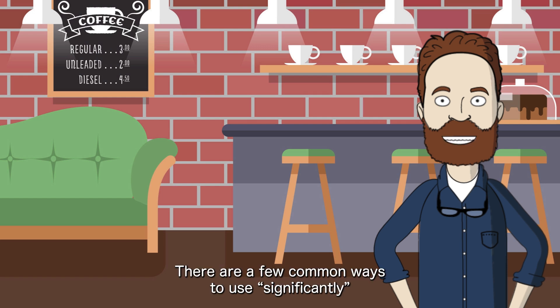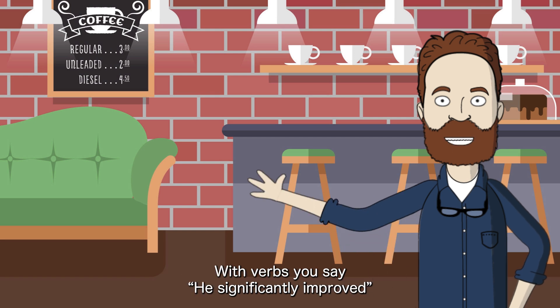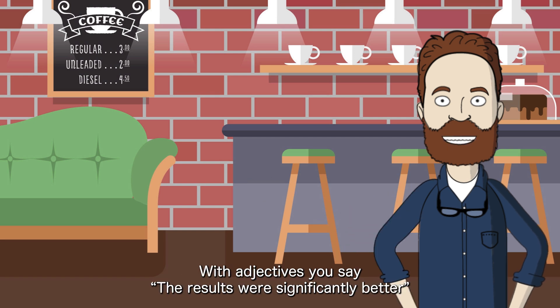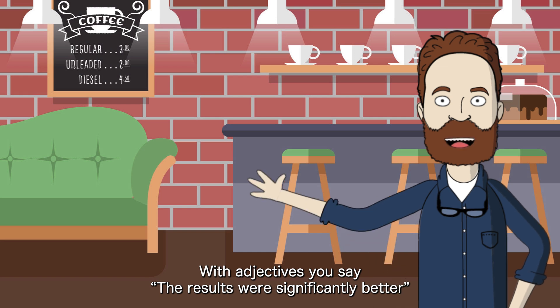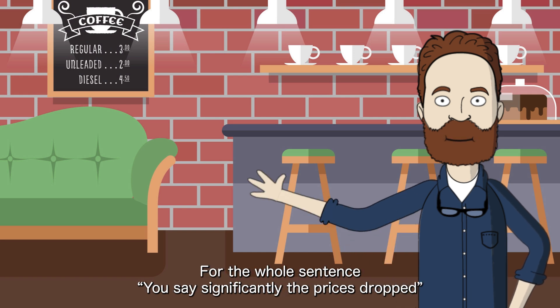There are a few common ways to use 'significantly.' Let's check the placement of the adverb. With verbs, you say: 'He significantly improved.' With adjectives, you say: 'The results were significantly better.' For the whole sentence, you say: 'Significantly, the prices dropped.'